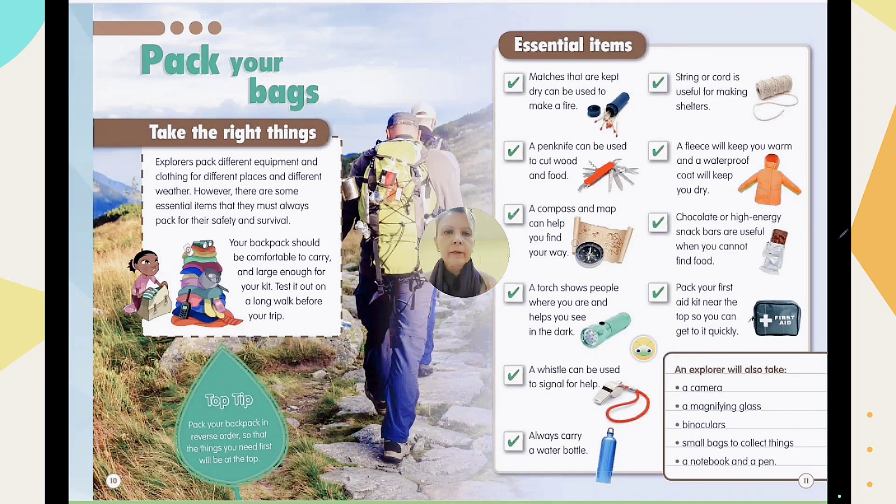Next, you need a torch — it shows people where you are and helps you see in the dark. Make sure to carry extra batteries, because the torch runs on batteries. When it gets dark at night, you need the torch to show the way again.